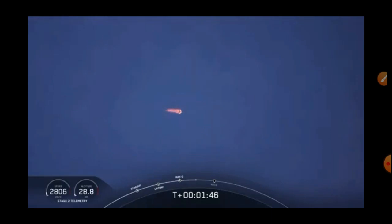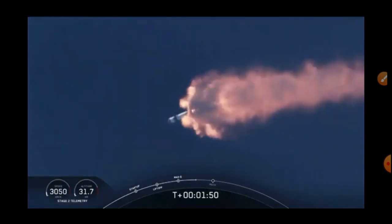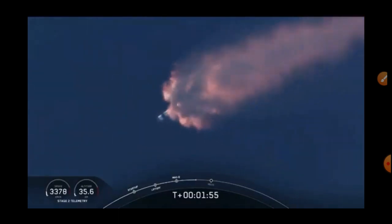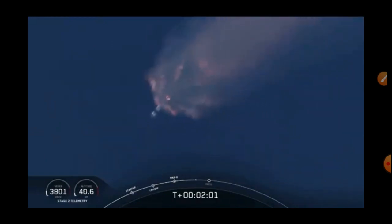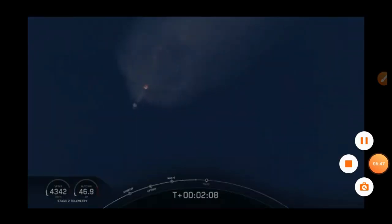We've heard the callout for MVAC engine chill — that's getting the MVAC engine ready to light. That'll come at about 2 minutes 44 seconds into the flight. Right now, everything continuing to look good. Next major event coming up is going to be the triple: main engine cutoff of the first stage engines, stage separation, and then ignition of the second stage engine.